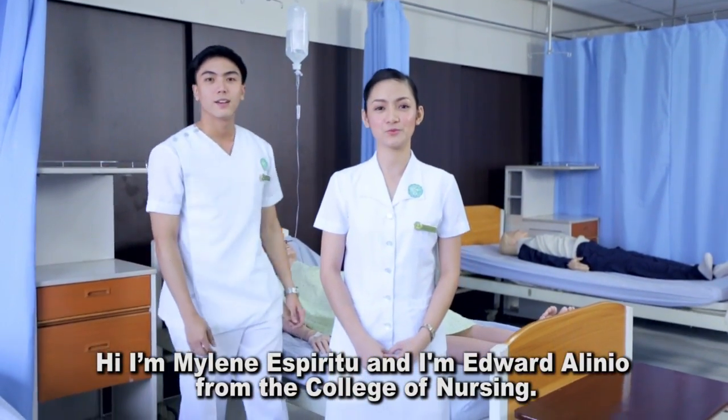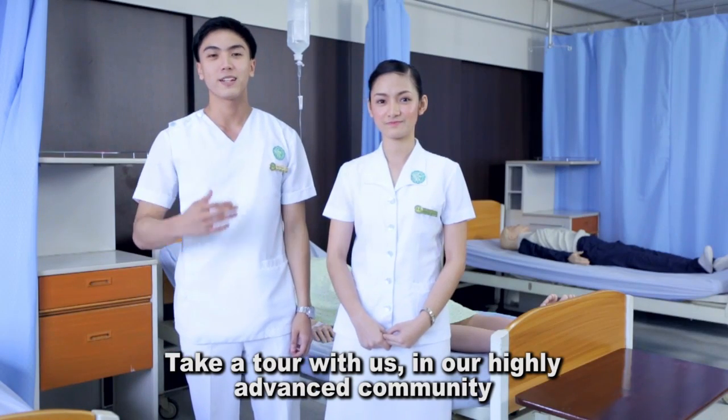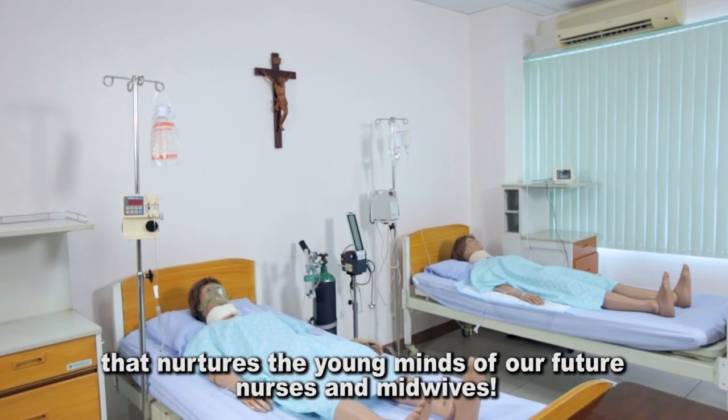Hi, I'm Maylina Speiritu, and I'm Edward Alinho from the College of Nursing. Take a tour with us in our highly advanced community that nurtures the young minds of our future nurses and midwives.